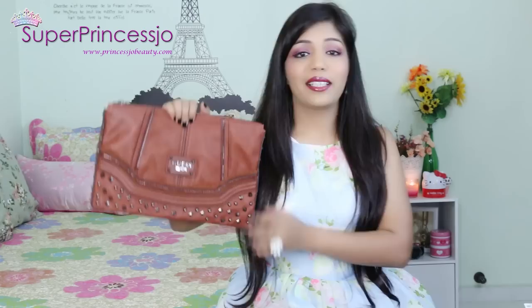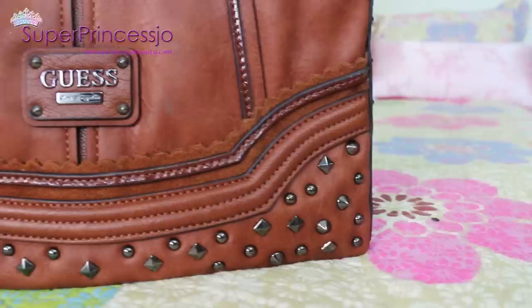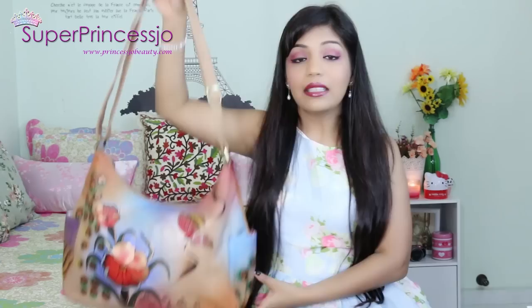The next handbag is my Guess Chelsea clutch bag - a huge clutch wristlet in brown leather, and I totally love it. It has studded work on it. I'll say it's not comfortable to carry at all since it's not easy to hold all the time, so I haven't used it much. This is one of those bags I just bought for the color and the design.